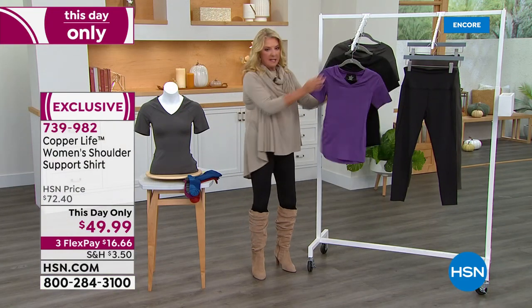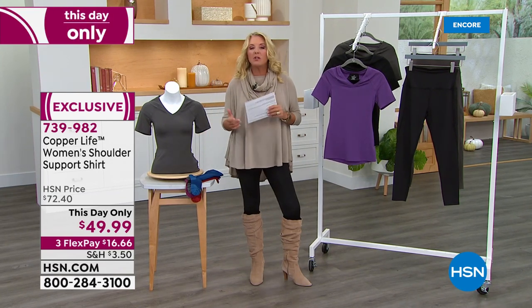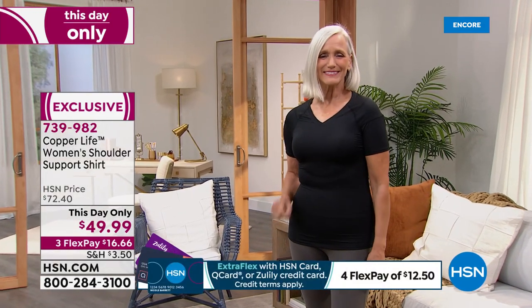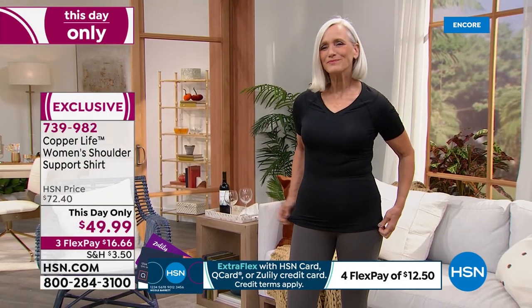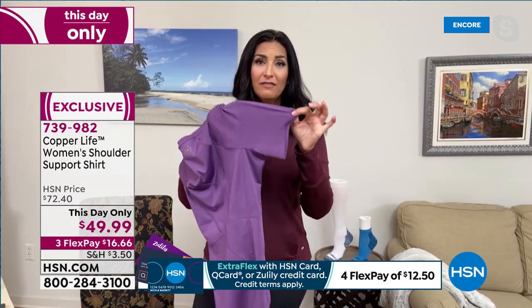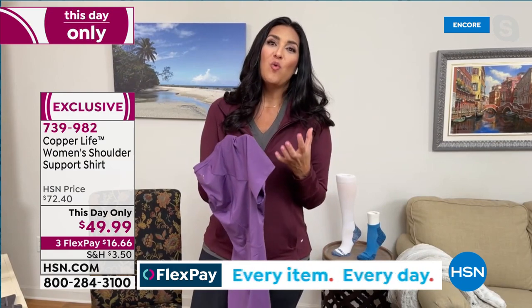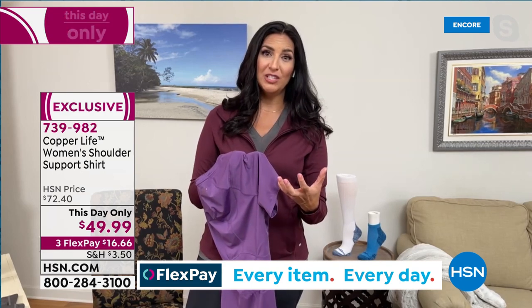Laura and I both recommend going up one size from your normal HSN size. The body of this shirt is 14% spandex, and most of us don't feel comfortable with it quite that tight — but you still need it fitted to get the pain relief benefits built in. If you want a really strong compression, stay true to your size; if you want a light compression, order up.